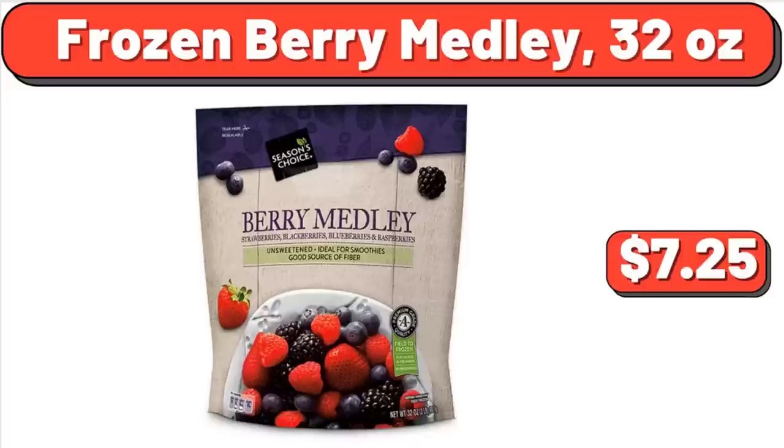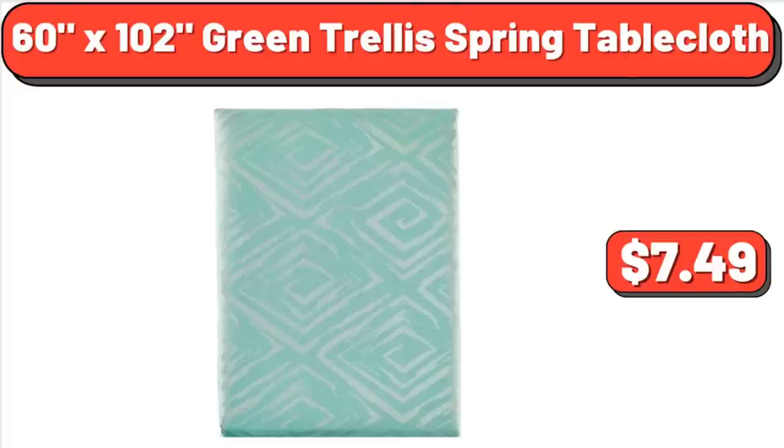Frozen Berry Medley, 32 Ounces, $7.25. 60x102 Green Trellis Spring Table Cloth, $7.49.